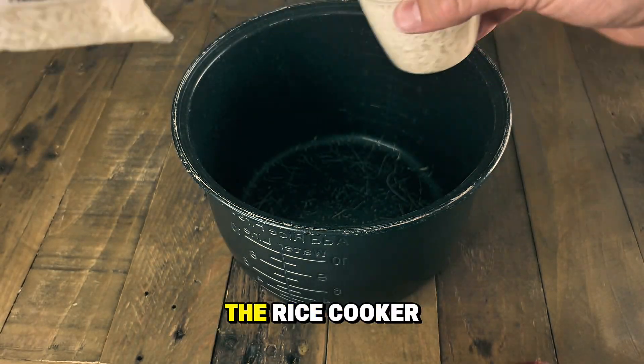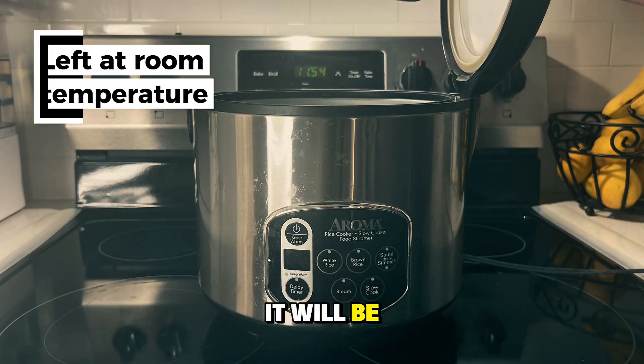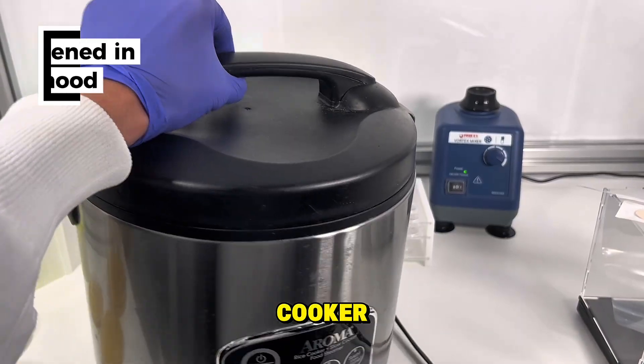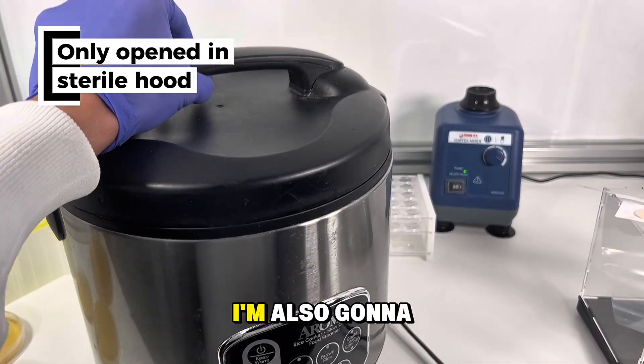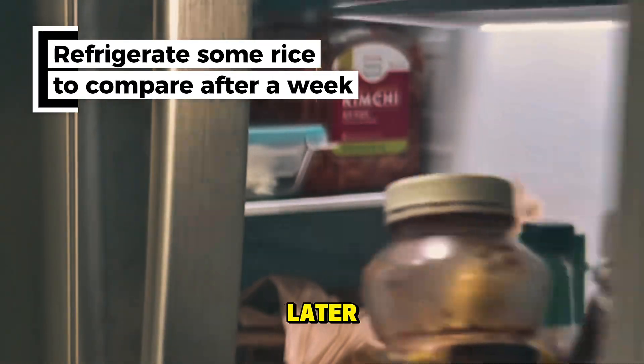I'm going to cook the rice and leave it in the rice cooker over the next 7 days. However, after being cooked, it will be left at room temperature. The only time I'll ever open the rice cooker will be in the sterile flow hood. I'm also going to take some of this rice and leave it in the fridge for 7 days, so that we can test that later.